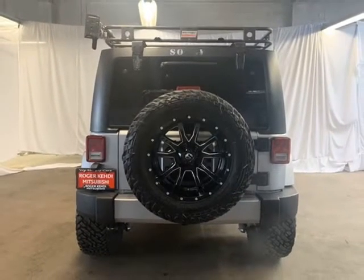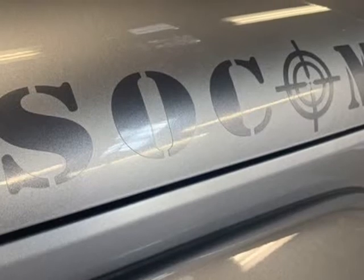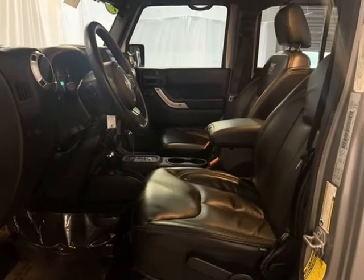4-wheel disc brakes, 5-wheel Sirius XM Travel Link service, 6.5-inch touchscreen display, 8 speakers, ABS brakes, air conditioning, power windows, AM/FM radio, Sirius XM.